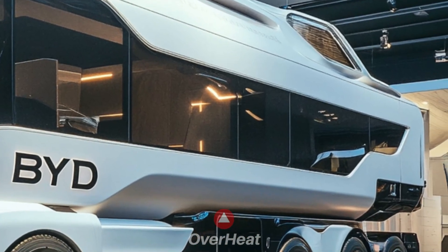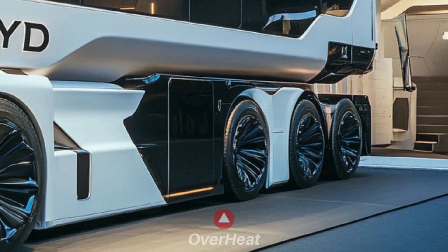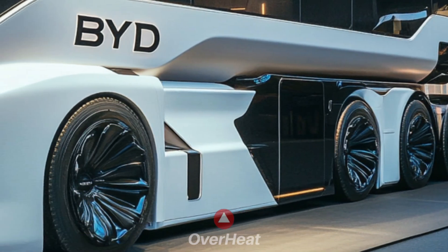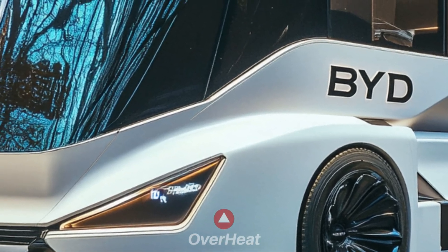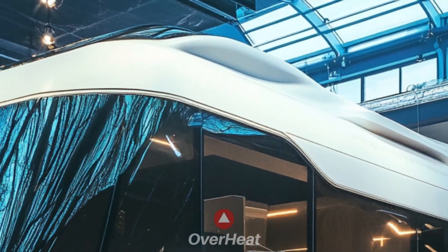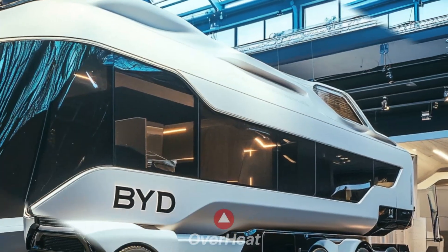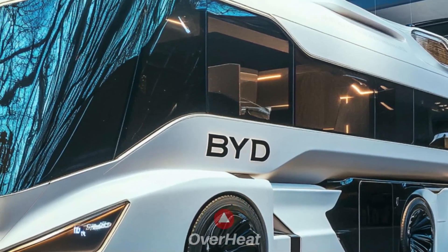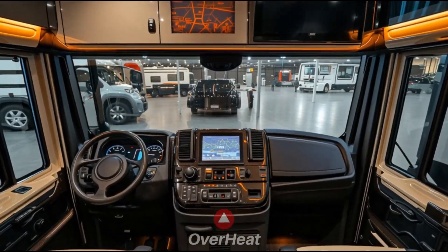Blade batteries are renowned for their longevity, safety, and energy density. For a sufficient range, this motorhome's battery will probably be large. A dual-motor system can be an alternative for improved performance and traction, offering sufficient power to traverse a variety of terrain. One important feature will be V2L technology — the motorhome might be used as a portable power source to power a small house or even camping gear.